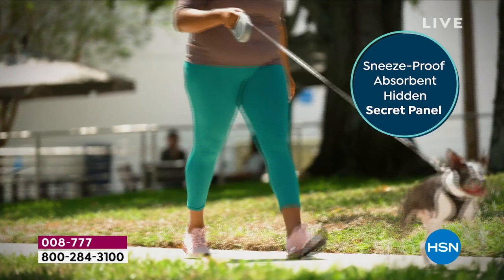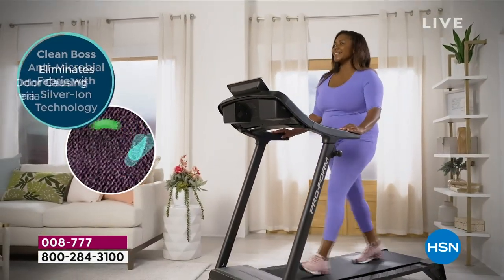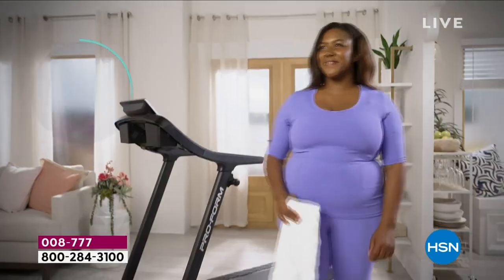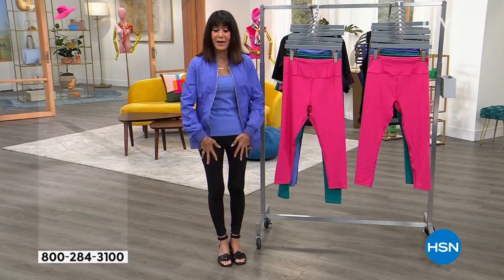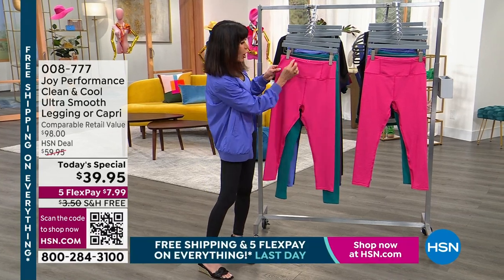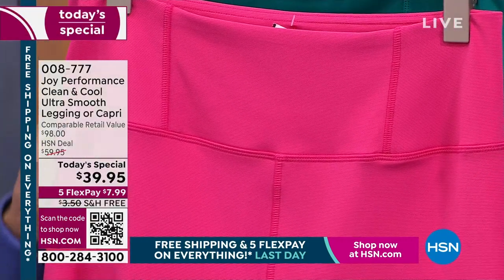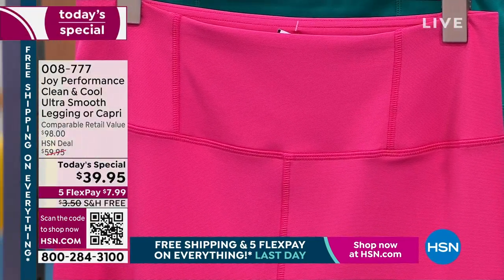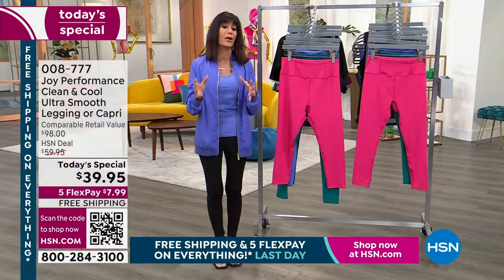You have a sneeze-proof absorbent hidden secret panel that we'll be telling you more about. Your legs look awesome. Joy also added magic seaming, so anything is going to make the legs look like they go on forever. And the seaming up around the tummy is going to give you a smoothing area. Today, $98 retail value, $59.95 — a steal.